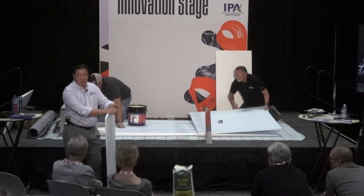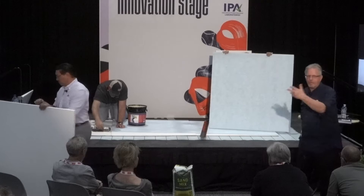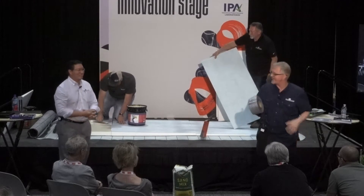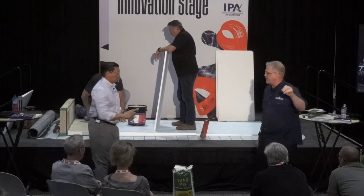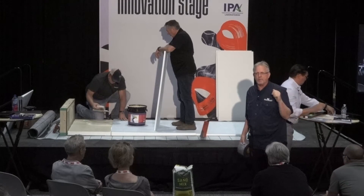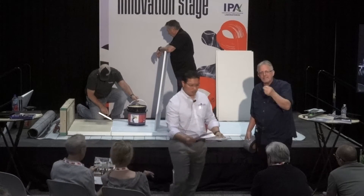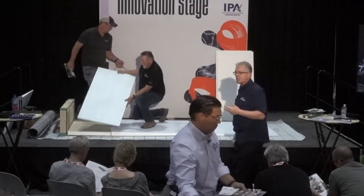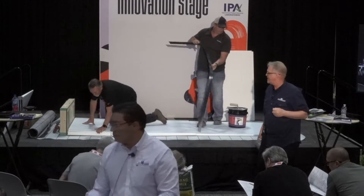If you are going to order the pre-waterproof 4x4 segments, we do have a cap strip that will be put over the seams if required. You'll use Noble Sealant 250. We've migrated away from Noble Sealant 150 — it's still out there and it's a great product — but with 250, you can flood test, and there might be situations where you want to flood test a deck. If you have drains that you're waterproofing to, you probably want to flood test that detail. You can flood test within an hour.